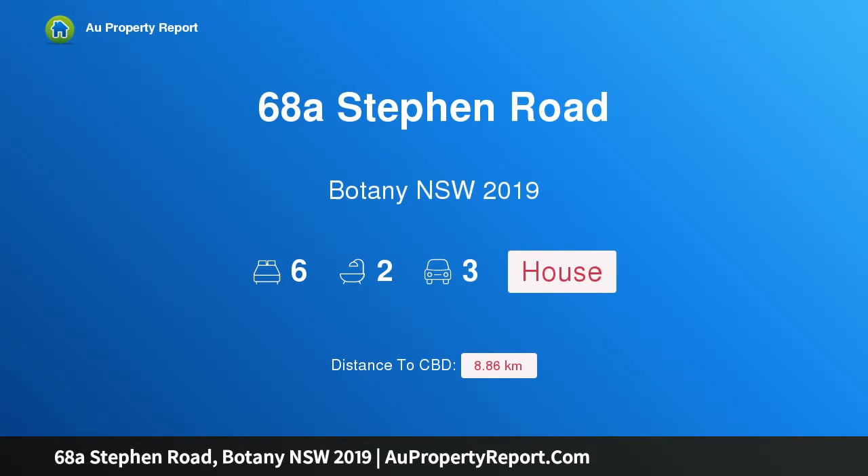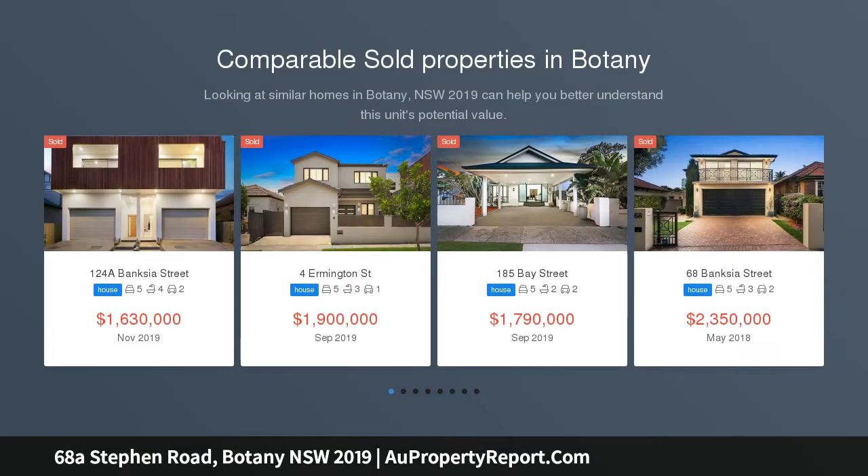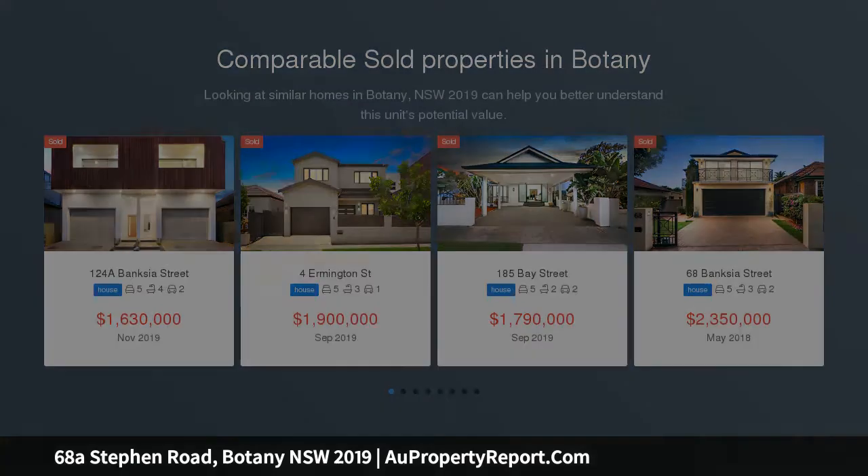I am glad to introduce property 68A Stephen Road, Botany, New South Wales 2019. Two for the price of one — recently renovated and thoughtfully reconfigured into two separate three-bedroom dwellings, this home is ideal for extended families or for those wishing to enjoy some extra income.